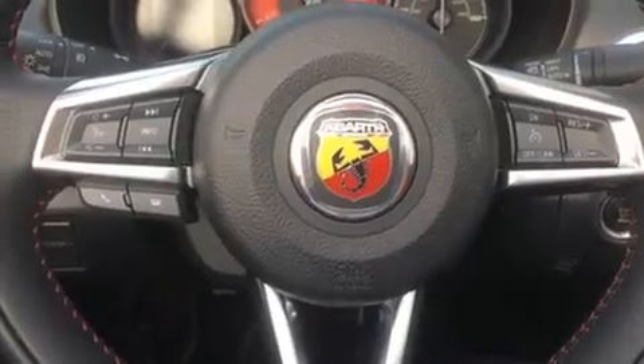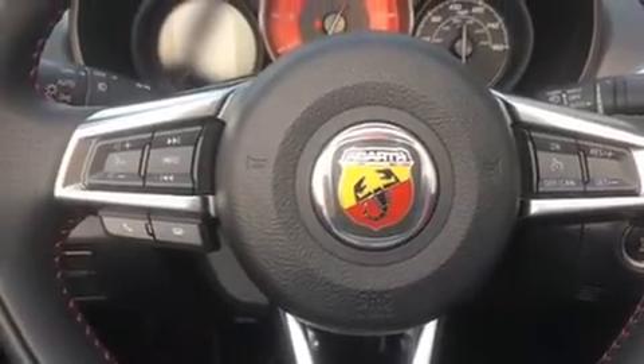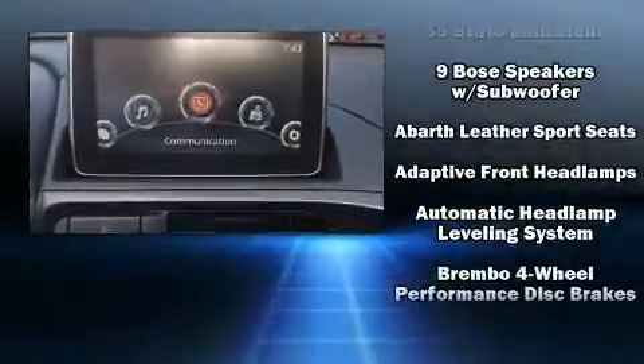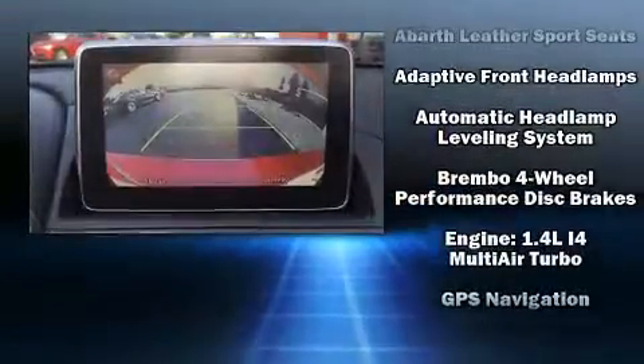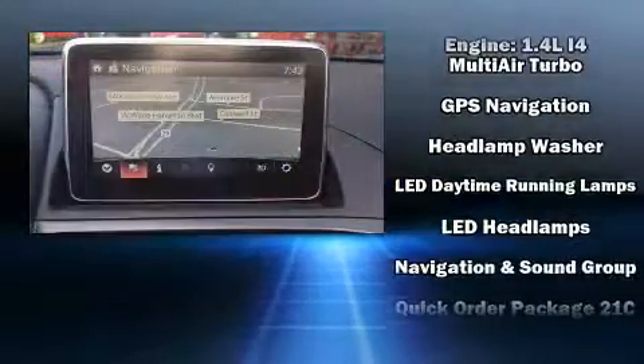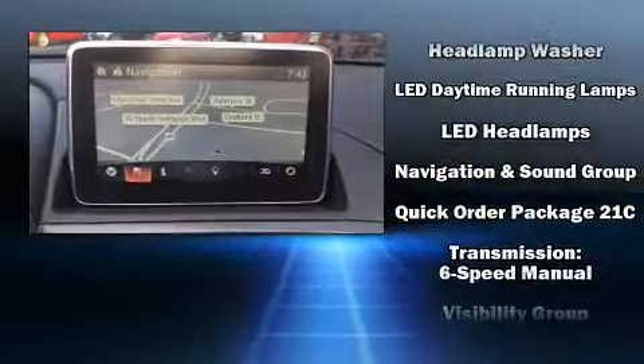Safety equipment has been integrated throughout, including front-side impact airbags, traction control, brake assist, a panic alarm, and four-wheel disc brakes with ABS. You'll never lose visibility with rain-sensing wipers, which activate automatically when the drops start to fall.